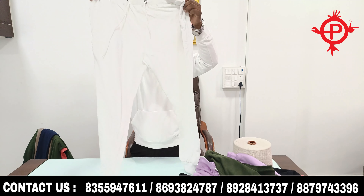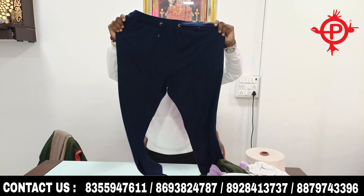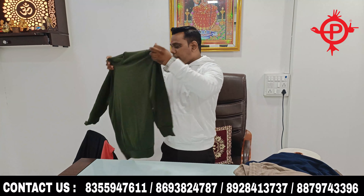This is a 300 GSM fabric. This fabric will be very warm in the winter — it is a very thick, premium fabric. Basically, this is a hoodie, and the demand for hoodies is a very large market.